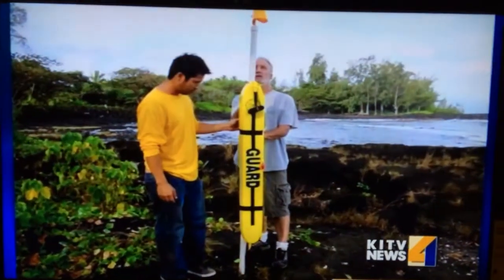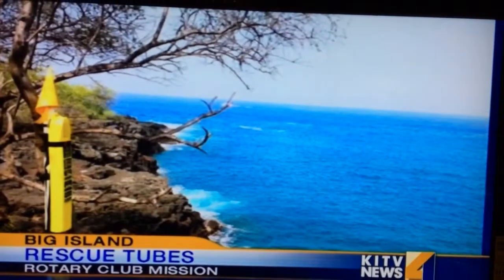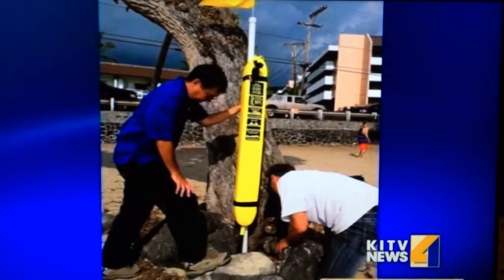The Rotary Club of South Hilo has partnered with the Alex and Duke DeRego Foundation to place rescue tubes along Big Island beaches. It's become a well-recognized mission by the Rotary Club, adding these tubes in Kailua as well as other areas.